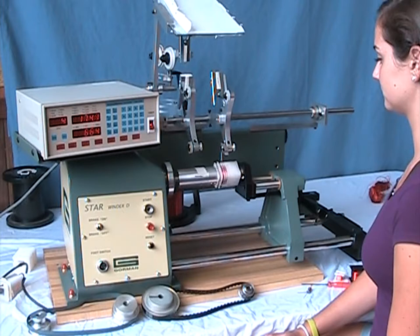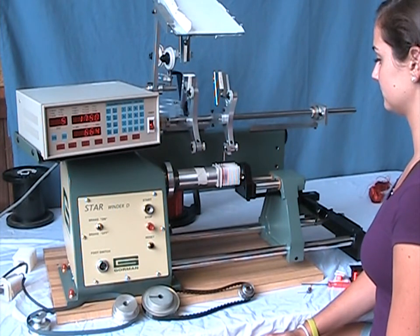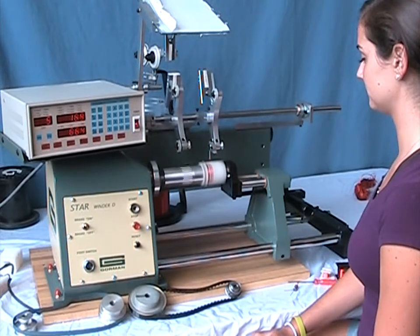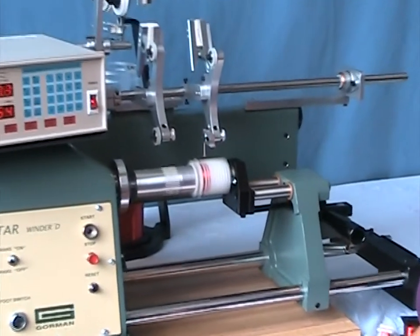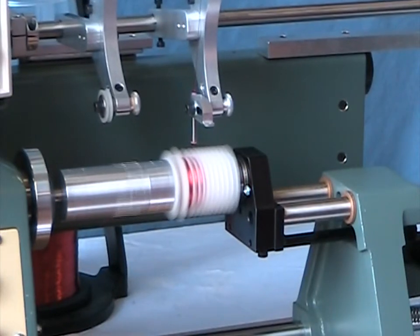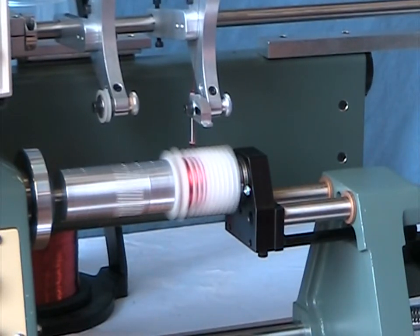The demonstration you are observing is the winding of 10 sections of 170 turns of 27 gauge wire in each of 10 slots on the segmented bobbin. We use a guide tube with a ceramic insert to get the wire as close to the bobbin as possible.